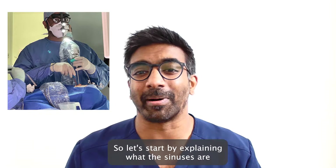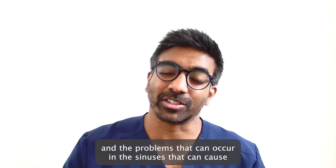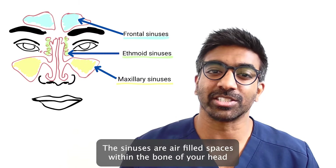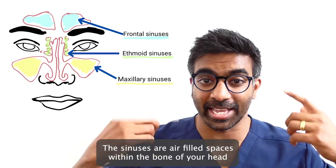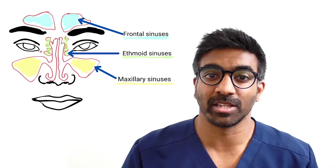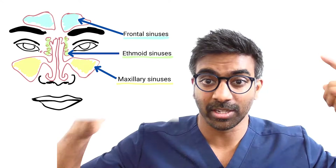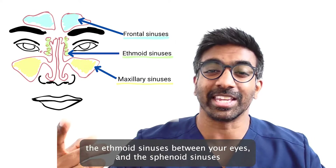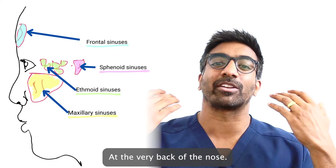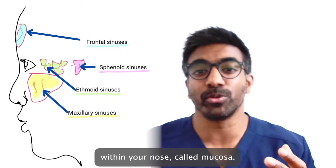Let's start by explaining what the sinuses are and the problems that can occur in the sinuses that can cause you problems related to your nose and across your face. The sinuses are air filled spaces within the bone of your head that connect to the inside of your nose through small openings. There are four pairs of sinuses: the frontal sinuses in your forehead, the maxillary sinuses in your cheeks, the ethmoid sinuses between your eyes, and the sphenoid sinuses at the very back of the nose.